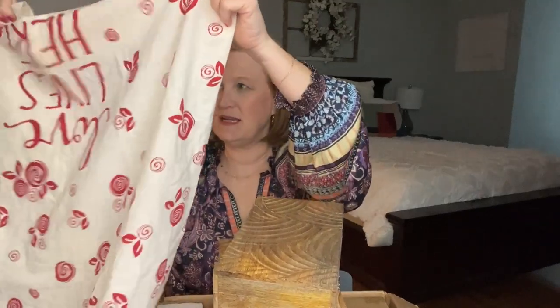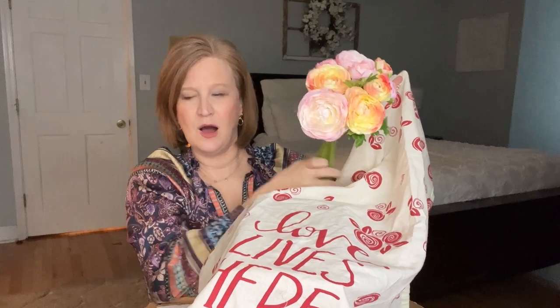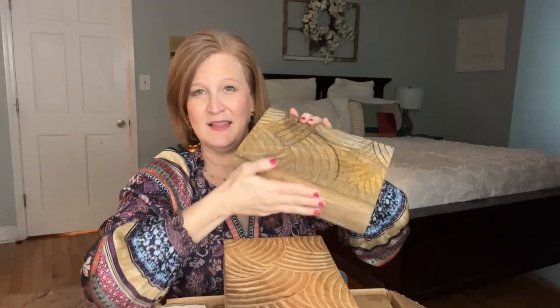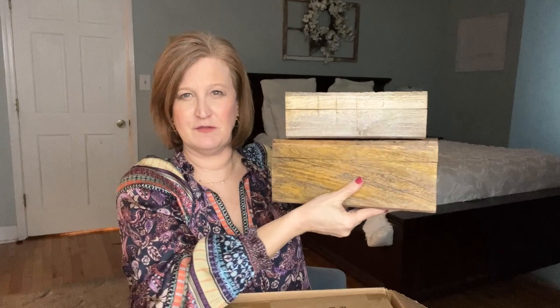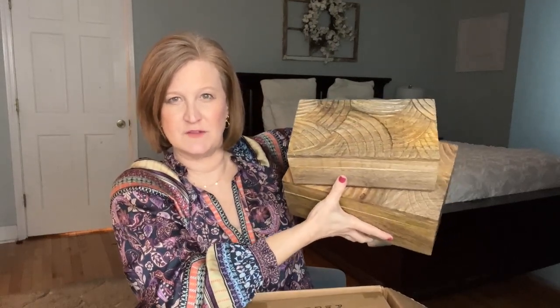Oh, I just had an idea — if you didn't want to use the tea towel over the oven and you had an island, you could just lay it down catty-corner and put the roses in a vase on top. These carved boxes are also great for bookshelves if you just need some filler — the coloring and that carved wood texture just adds so much.